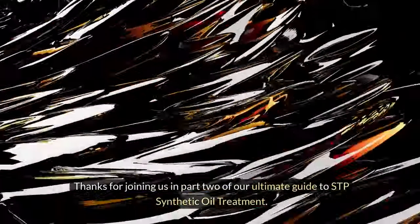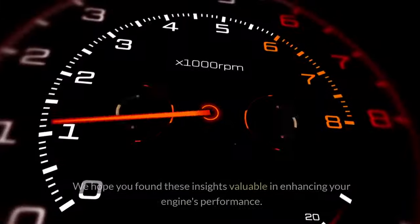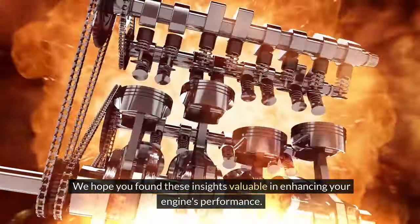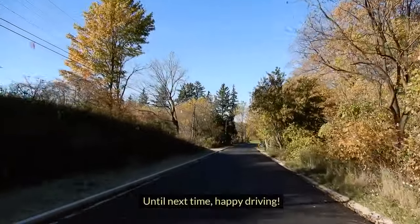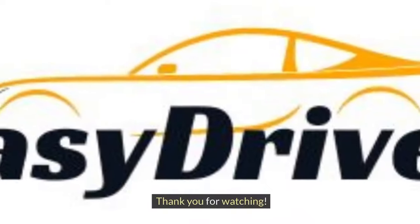Thanks for joining us in part two of our ultimate guide to STP synthetic oil treatment. We hope you found these insights valuable in enhancing your engine's performance. Until next time, happy driving. Please comment, like, share and subscribe for more automotive information like this. Thank you for watching.